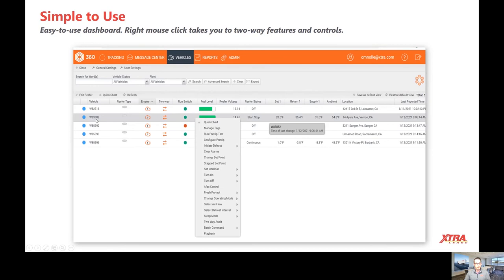When you click on each of these separate units you're able to do a lot more. You can start the reefer, you can stop it, you can put it in pre-trip mode, you can initiate defrost, you can change the set point, and you can clear alarms.